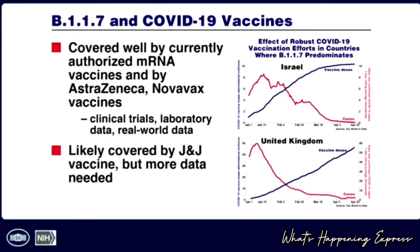It is very clear now that this particular variant is covered very well by the mRNA vaccines, as well as by the AstraZeneca, Novavax, and others. Data from Israel, where the dominant B.1.1.7 predominates, shows that as vaccine doses increase, cases come down. Similarly in the United Kingdom using other vaccines, you see the same situation. This is good news since this is the dominant variant.